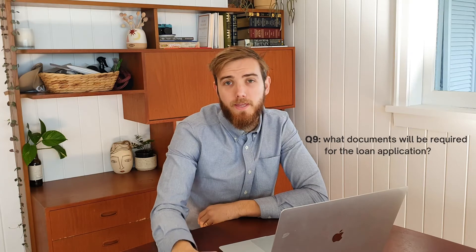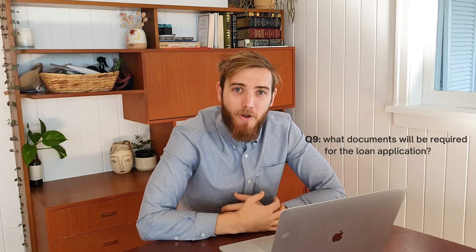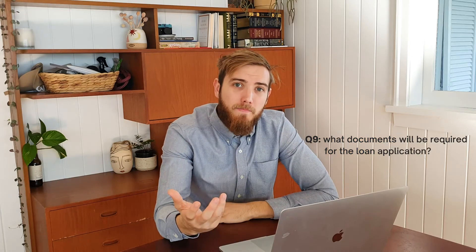Number nine is getting your documents in order for your broker and asking the broker upfront for a list of documents you'll need to submit for your loan application. This can be one of the most annoying parts of the financing process, because property is really a game of finance — not a game of bricks and mortar. The most important part of a property deal is to get the finance in order so that you can secure the deal and build your wealth over time. Be sure to ask your broker exactly what documents you need and get them all ready and on time to allow them to process your application quickly.